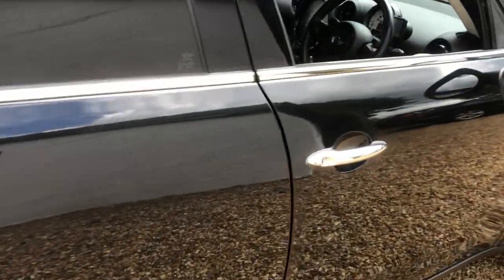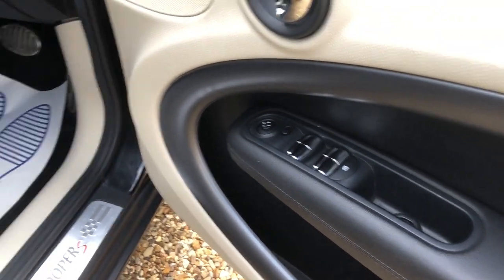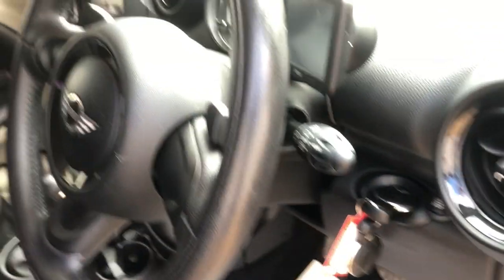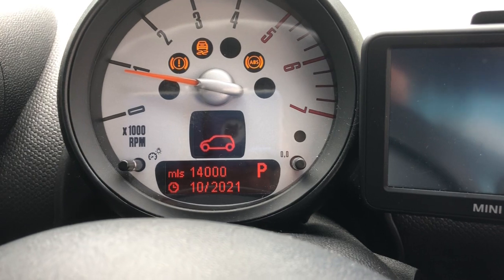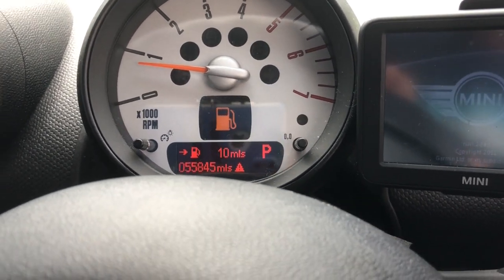Into the driver's seat. You can see the electric wind mirrors are all there. It comes complete with two keys, which is always nice to have just in case you lose one. Let's start the car — next service is due in 14,000 miles, as you can see. And 55,000 miles on the clock.